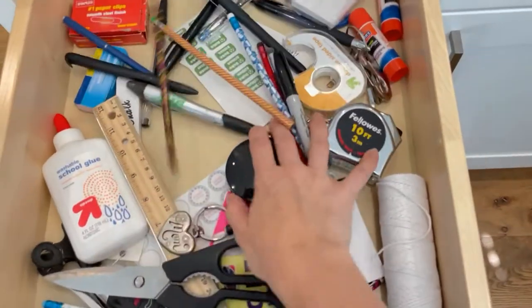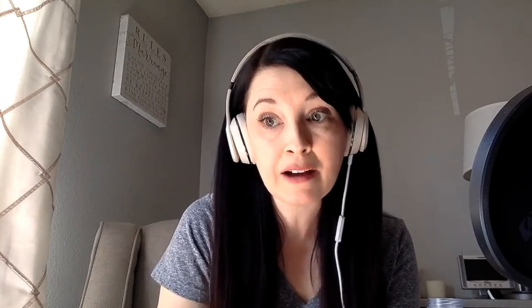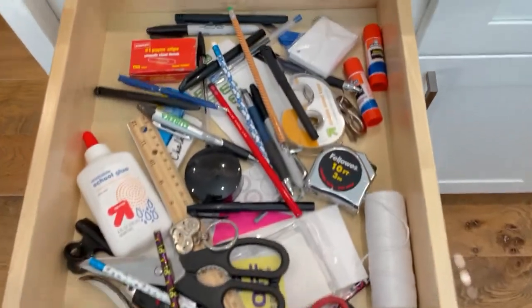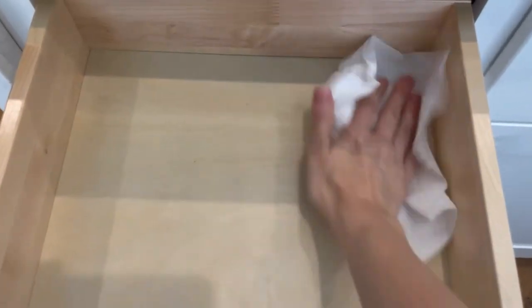To un-junk that junk drawer, once you have made the essential decision to pick the spot that it's most used and decided which items you're going to keep in there, you are going to do the big purge. Because if you already have one, you probably have it cluttered up with things you're not using that often that belong in a different space. And if you're starting from scratch or want to totally start over, I'll give you some suggestions for things you might want to keep in there.